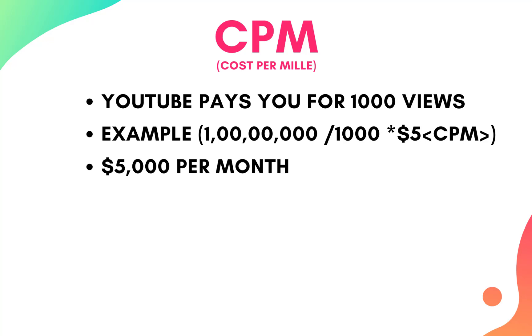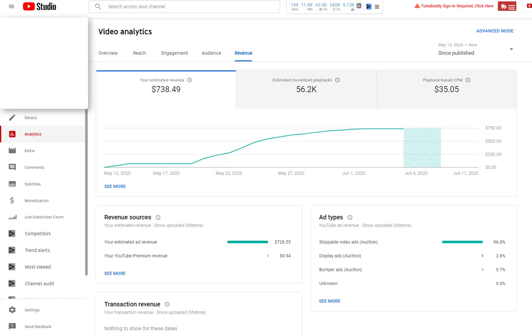On this channel we get paid $35 per thousand views. The CPM is totally dependent on the niche you're working in. There are a lot of niches out there which can pay you $10, $20, or $30, while other niches will make you $2 to $3 per thousand views. On this particular niche we get a $35 CPM.